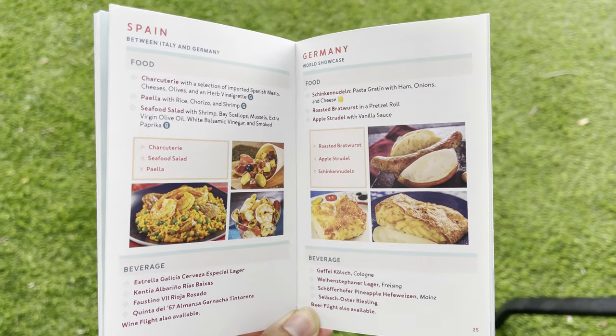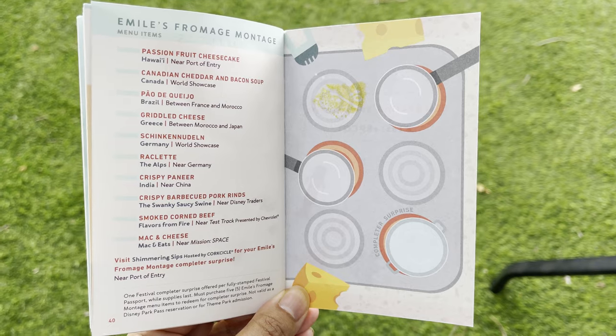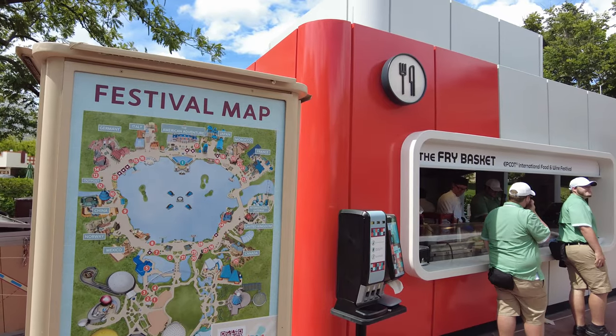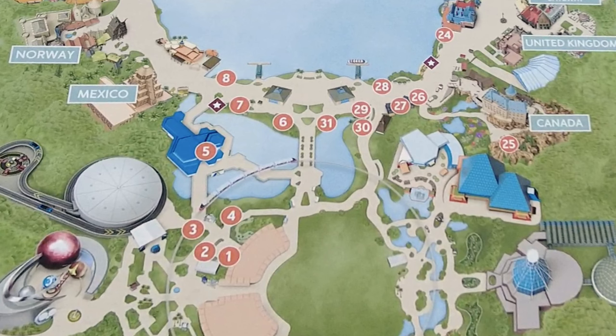The passport will tell you all about the food that's featured throughout the event and also some special events and challenges. The new booth for 2022 is the Fry Basket, and you can find it pretty close to the front of the park in the area near the Test Track.